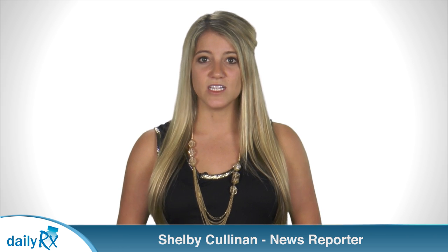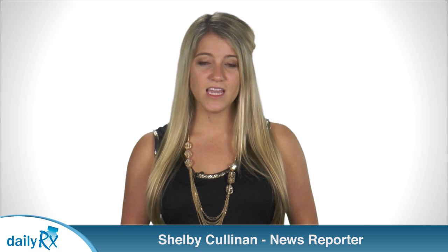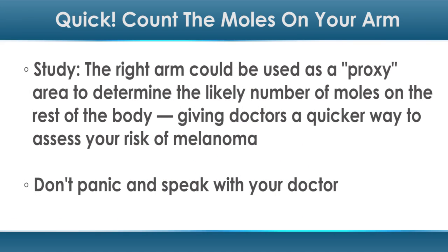The King's College London researchers behind this new study found that the right arm could be used as a proxy area to determine the likely number of moles on the rest of the body, giving doctors a quicker way to assess your risk of melanoma — a potentially deadly form of skin cancer. Doctors have thought for a while that the number of moles on the body is one of the biggest risk predictors for melanoma.